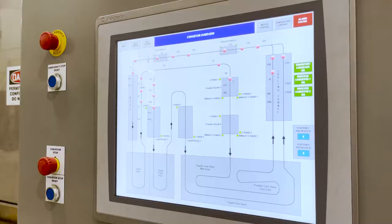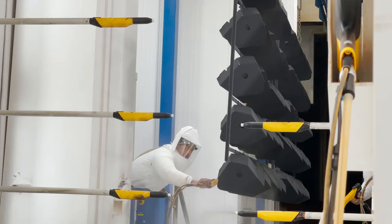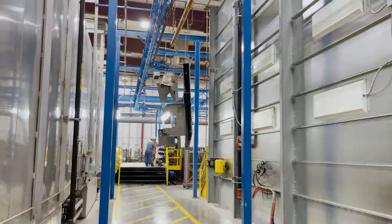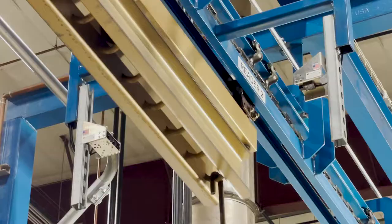Versatility is a key component in this paint line. Planning for growth meant designing a system that could run both the dry powder paint booths and traditional wet spray paint booths simultaneously. Each rack within the system features a scanning code to identify and track parts within the facility. Specialized readers scan each barcode and route the parts appropriately.